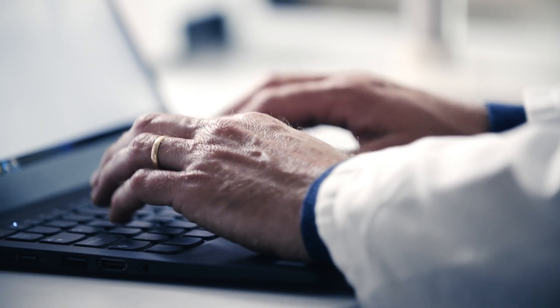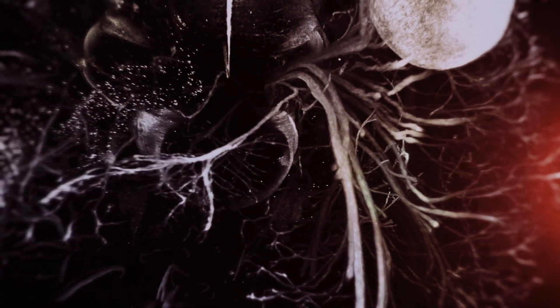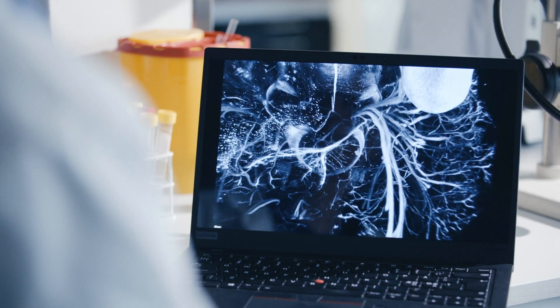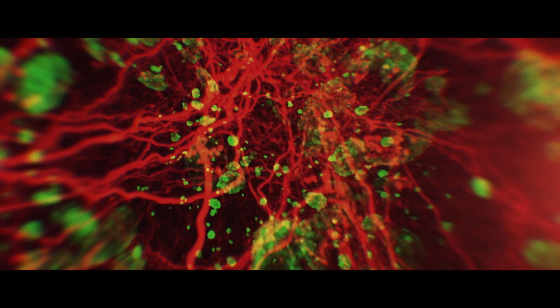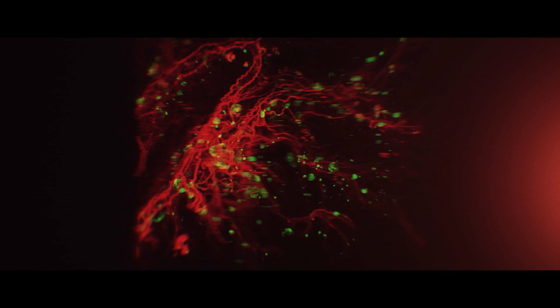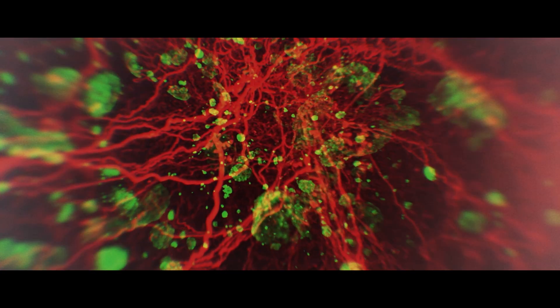Seeing this in 3D can tell you exactly how the peripheral nervous system is formed during development. It also gives you information about how nerves are organized and how different parts of the body are related to each other in the space of the embryonic body. It can also reveal exactly what goes wrong in cases of disease. When we explore the world in new ways, we discover new things about us, about life itself. And now we see our proteins like we've never seen them before.